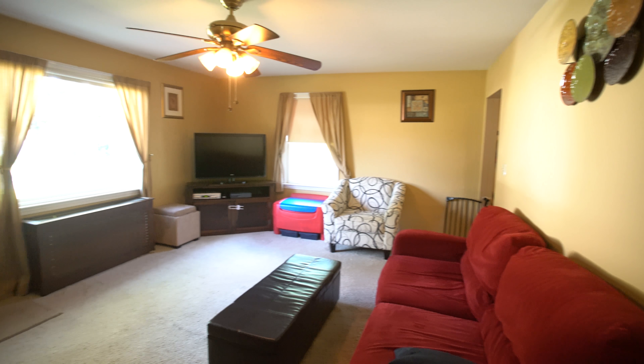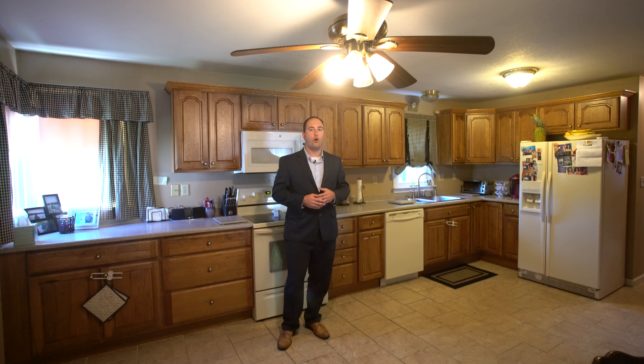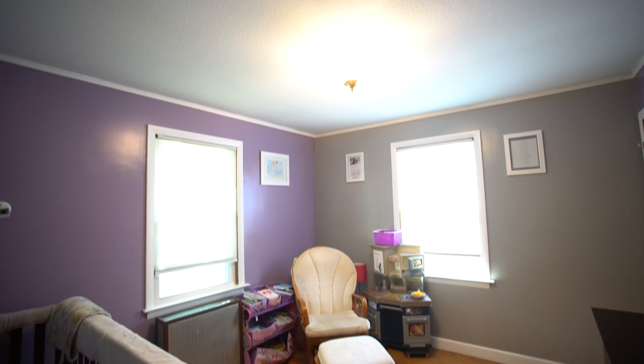Adjacent to the kitchen is a family room, which offers plenty of natural light thanks to the oversized picture window. Towards the rear of the home is a full bath as well as two bedrooms lined with beautiful hardwood floors.